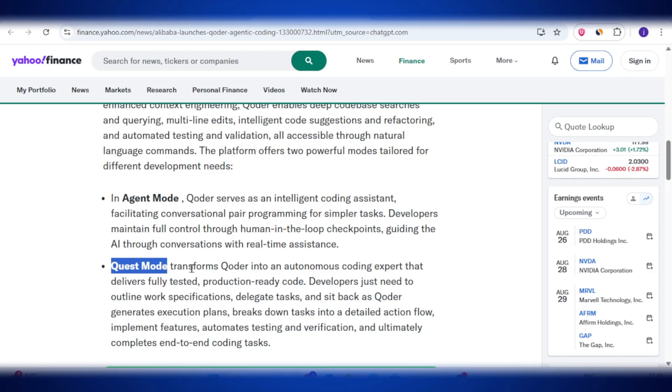The second mode is called Quest Mode, and this is where Coder becomes really powerful. In Quest Mode, Coder can act like a fully autonomous developer. You just tell it what needs to be built by writing down the work specifications, then Coder does the rest — it makes an execution plan, breaks the big tasks into smaller steps, writes the code, tests it, fixes issues, and finally delivers the completed feature. So Agent Mode is for when you want to stay in control and work side by side with AI, while Quest Mode is for when you want to delegate and let Coder handle the complete coding task on its own.